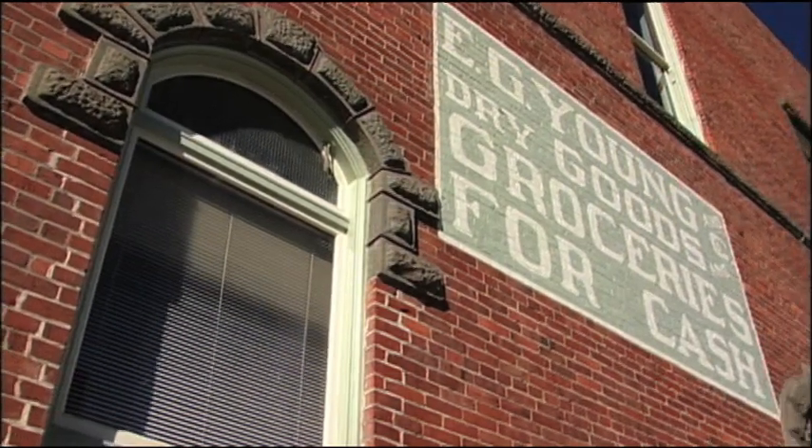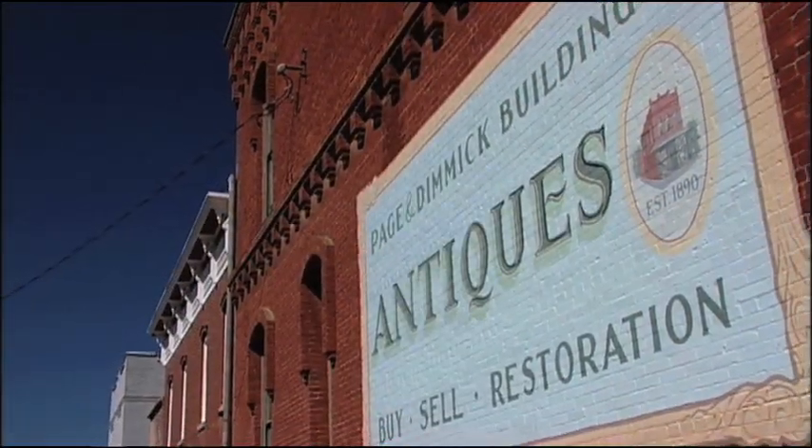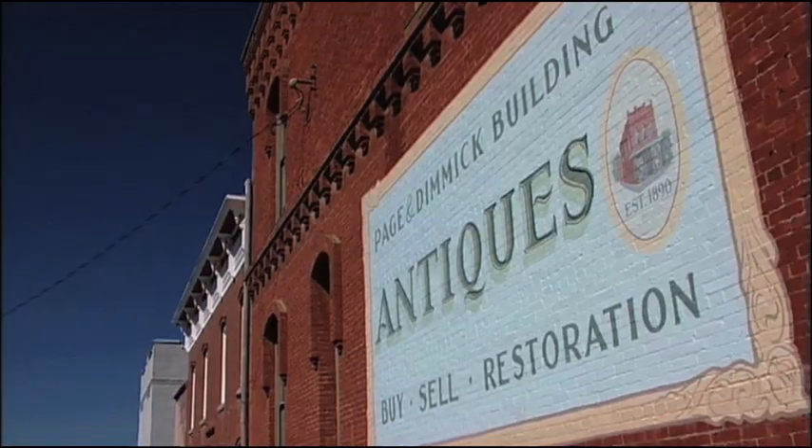Oakland also features a charming downtown area with picturesque brick storefronts, many dating back to the 1890s.